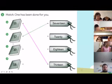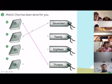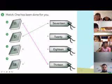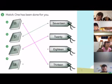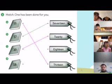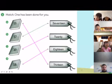Let's look at C — what number is C? Very good, so we're going to draw a line from twenty to twenty. Please draw a line. Okay next one, let's look at D — what number is letter D? Very good, we'll draw a line to eighteen.